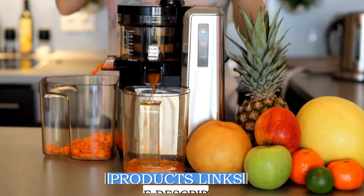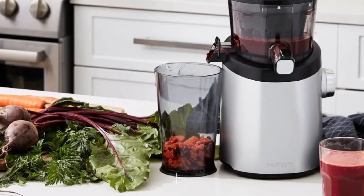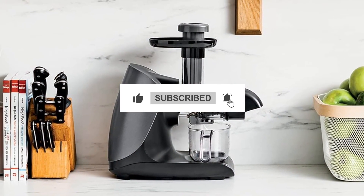And there you have it — our top 5 picks of the best masticating juicers of 2024. Don't miss out on daily Amazon product reviews; subscribe and hit the bell for the latest updates.